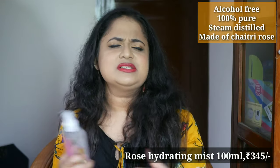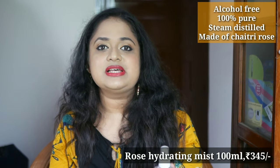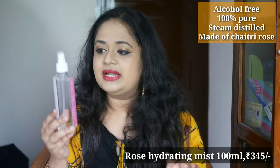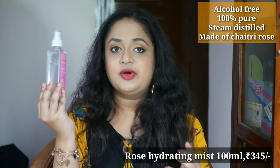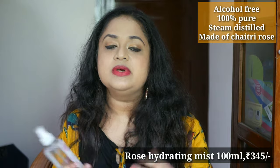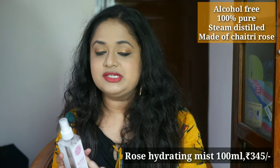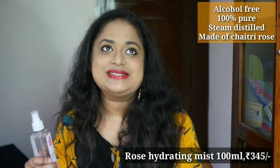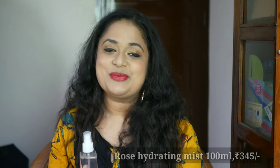I use it three to four times a day — just casually spray it on my face and I love that fragrance. I feel instantly refreshed, and the quantity is quite good. I can use it for mixing my face masks too, and it will last a very long time. Whenever you go for rose water or similar products, always choose steam-distilled, alcohol-free options — especially good for sensitive skin. The Chaitri rose makes me feel like I'm using something very special on my face.